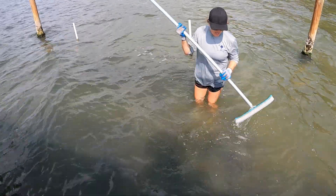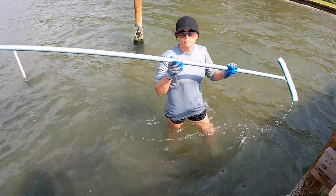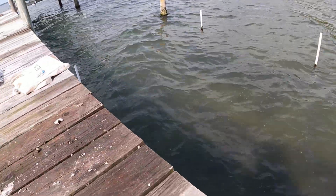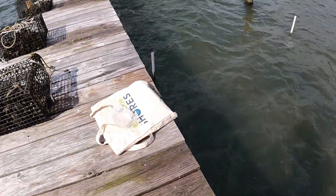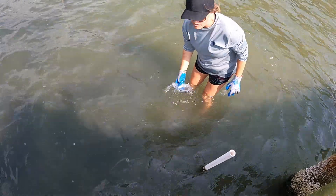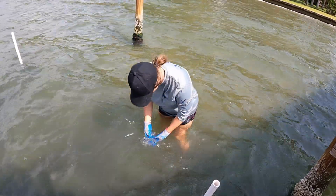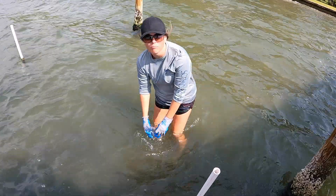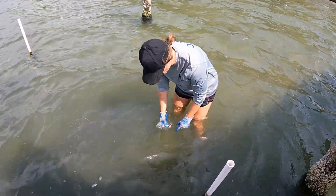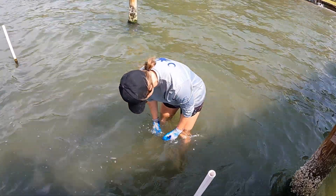Every two weeks you need to do a salinity reading. There's a JotForm linked via QR code — you take a picture and it takes you to the form where you report the salinity data. She's rinsing the refractometer out a couple of times to make it neutral and reduce bubbles.